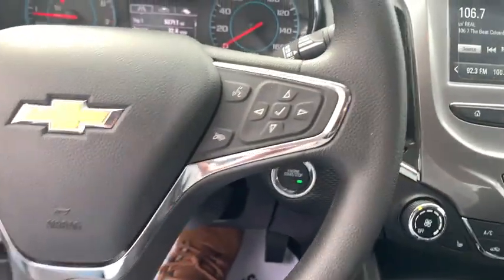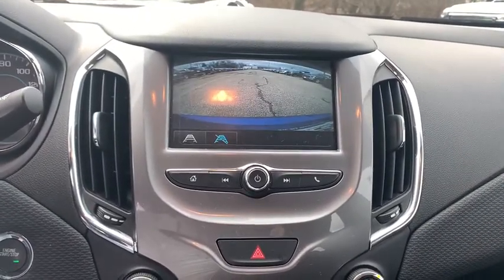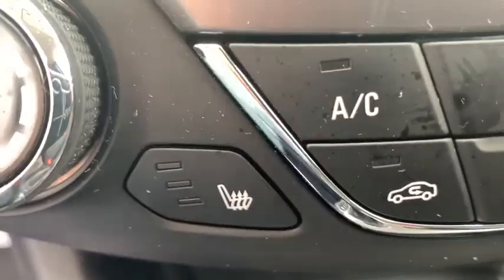Rear window defroster, trip computer, compass, Sirius satellite radio, panic alarm, brake assist, remote keyless entry, tachometer, tilt steering wheel, front reading lamp.